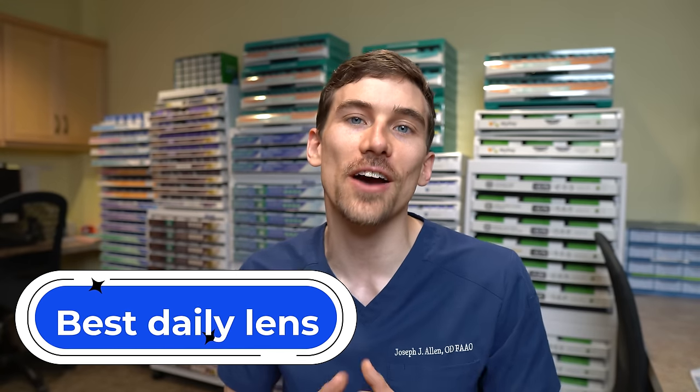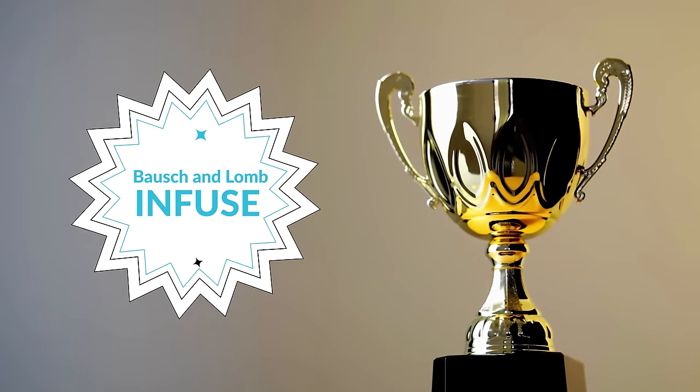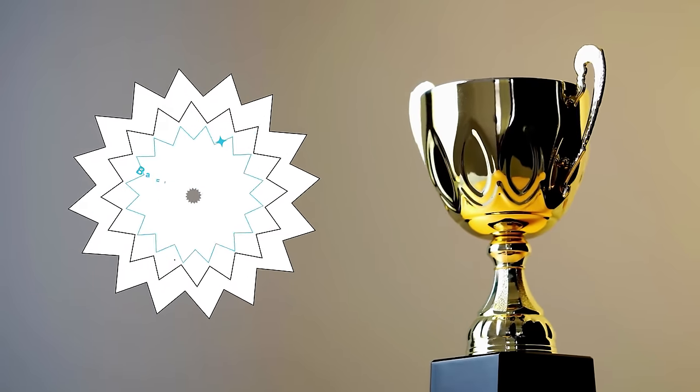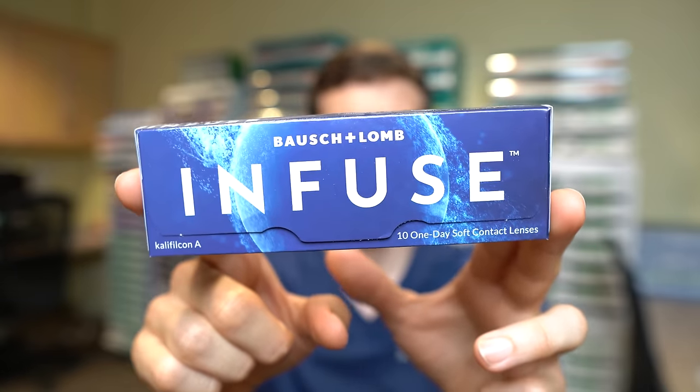For our first category, we're starting with the best daily soft disposable contact lens of 2022, and that award goes to the Bausch + Lomb Infuse daily disposable contact lens — depending on where you live, also known as the Bausch + Lomb Ultra One Day.